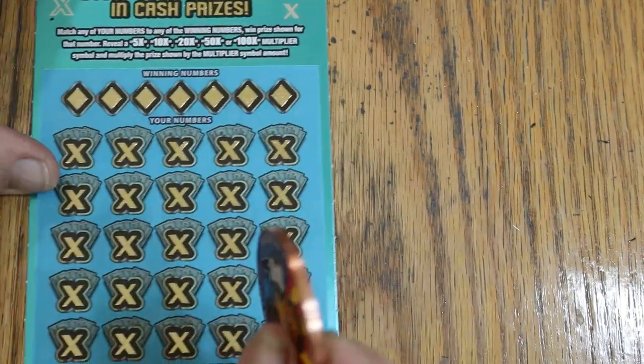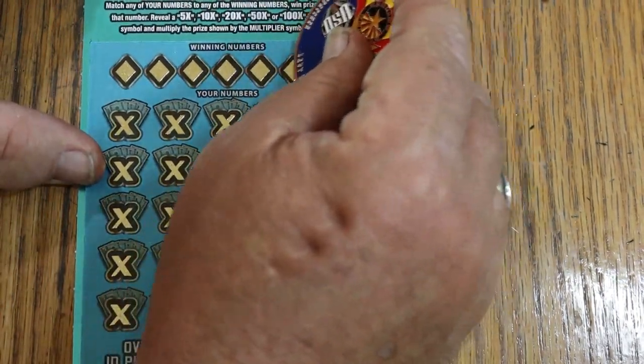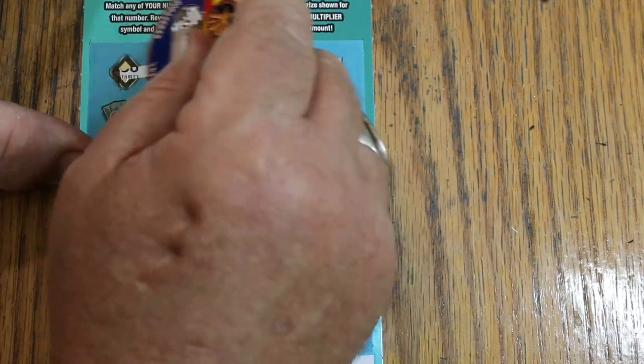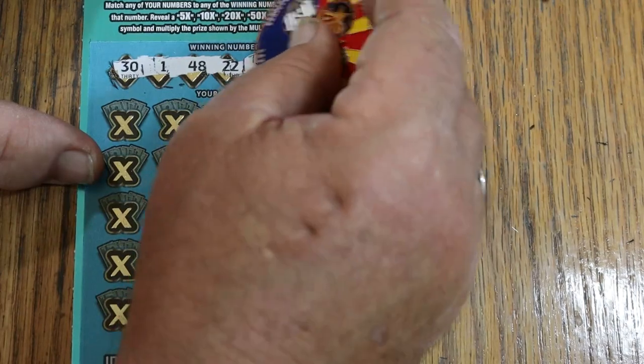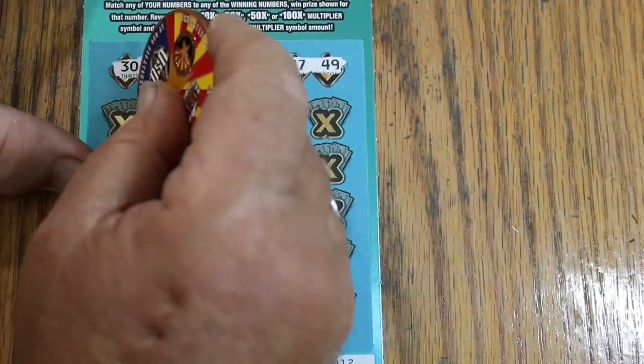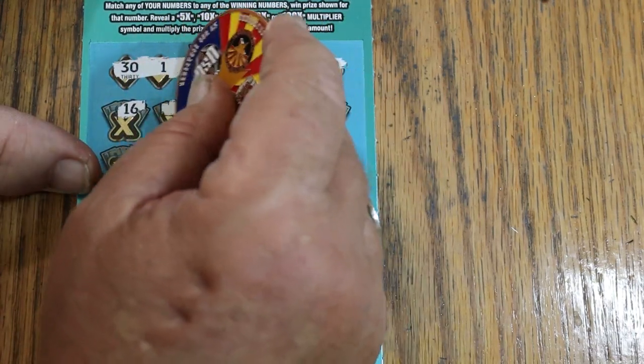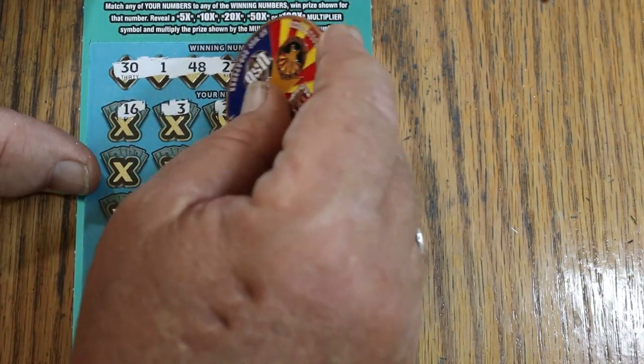Ticket number 12. Got 31, 48, 22, 2, 47, and 49. Here we go again: 21, 16, 3, 24 —